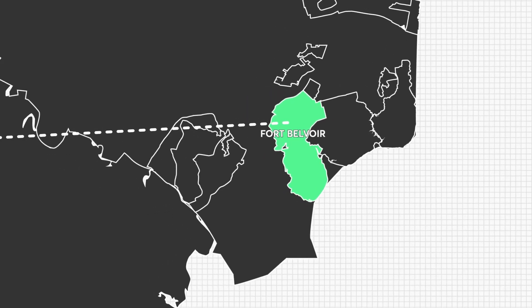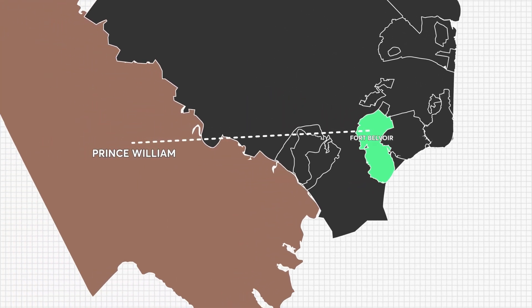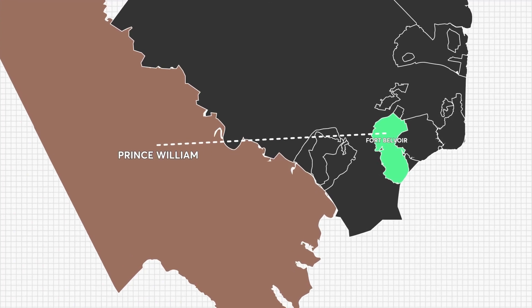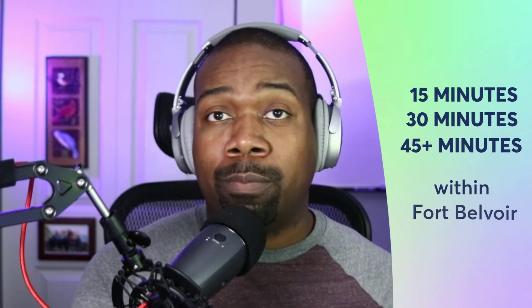Last up on our list is Prince William County. If you want more space, Prince William County is going to be the place for you. In addition to having houses that are a little bit newer, they're on much larger lots. The extra commute time buys you more space and probably affords you a house more like what you're used to in other parts of the country. The noteworthy places in Prince William County are Woodbridge, Manassas, and Dumfries. So there you go — those are a few areas you can live 15, 30, and 45 minutes from Fort Belvoir.